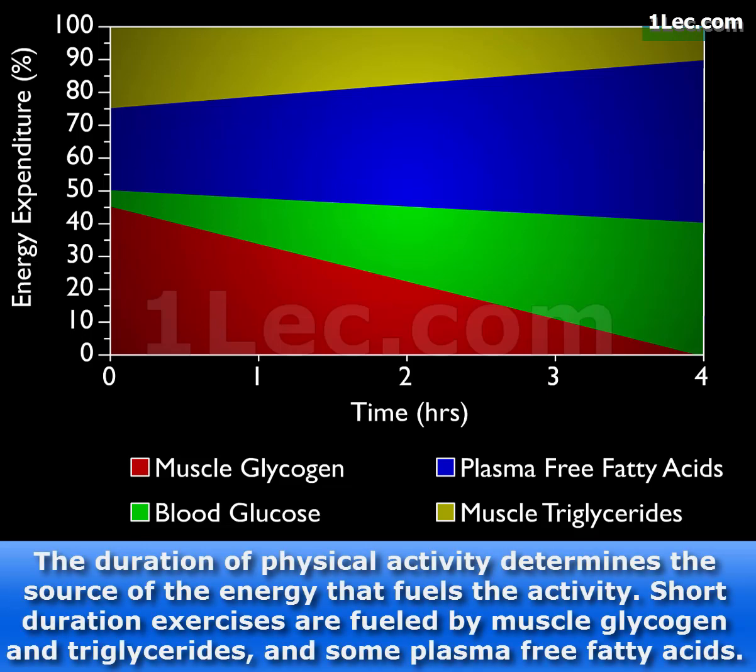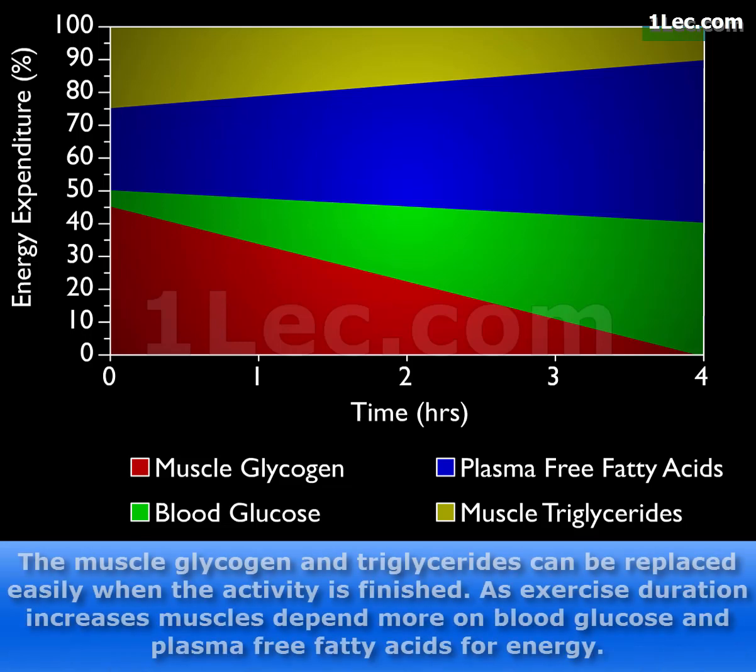The duration of physical activity determines the source of the energy that fuels the activity. Short duration exercises are fueled by muscle glycogen and triglycerides, and some plasma-free fatty acids. The muscle glycogen and triglycerides can be replaced easily when the activity is finished.